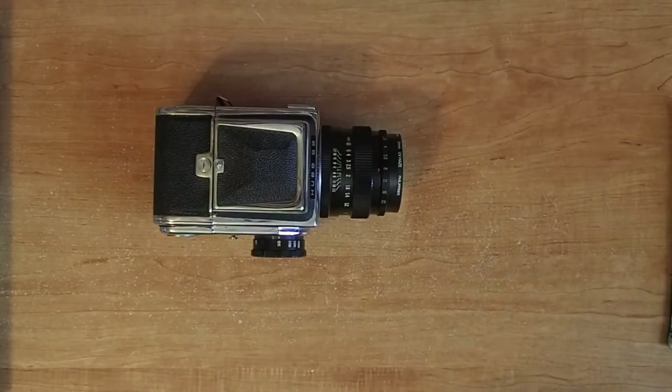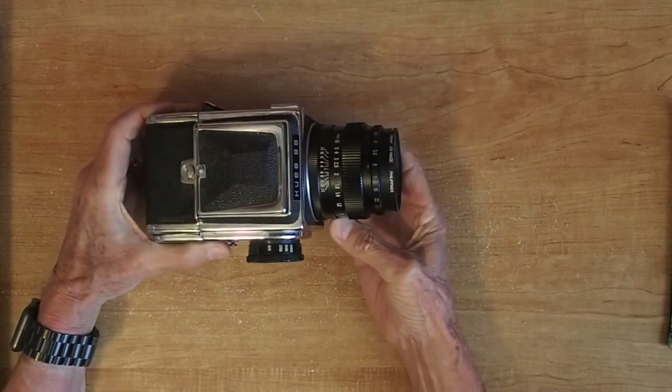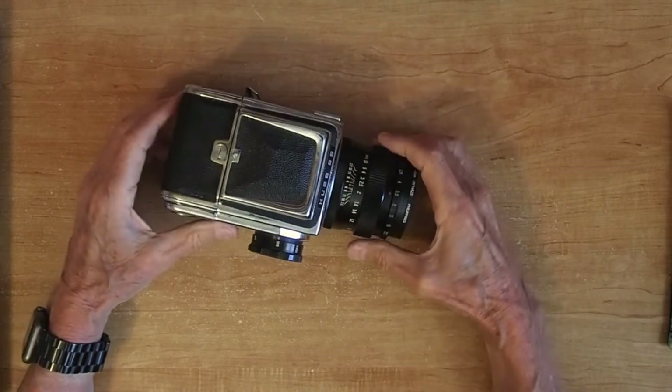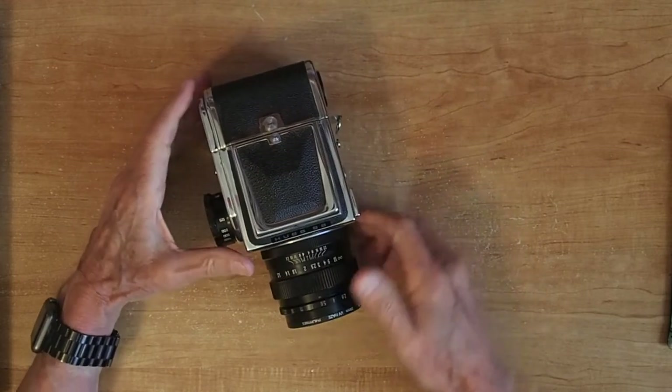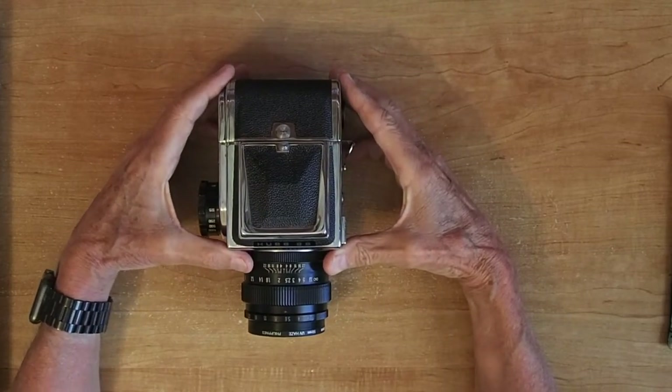Hi guys, the subject today is a Kyiv 88, another Ukrainian camera. Since the war is still going on in Ukraine, I thought this would be an appropriate time and place for this. My thoughts and prayers all go to the people in Ukraine who are having incredible difficulties at this time.